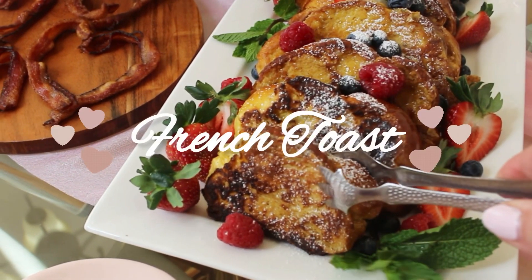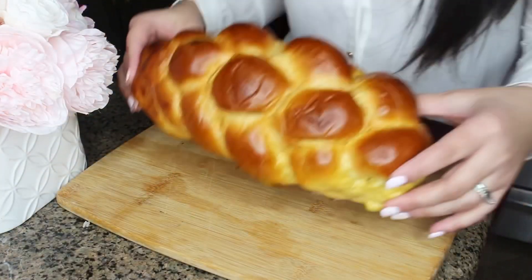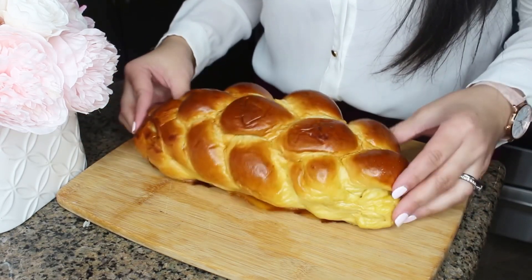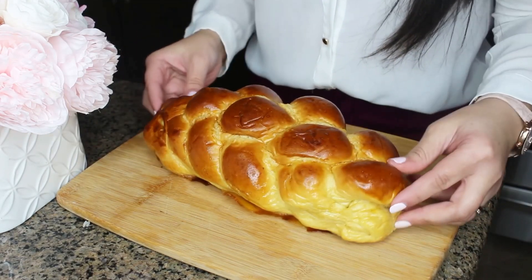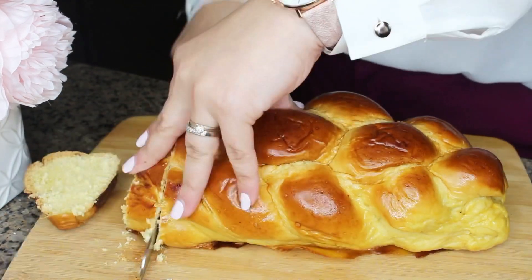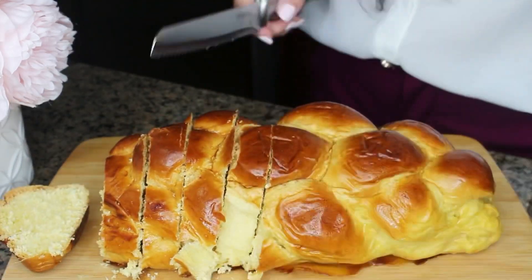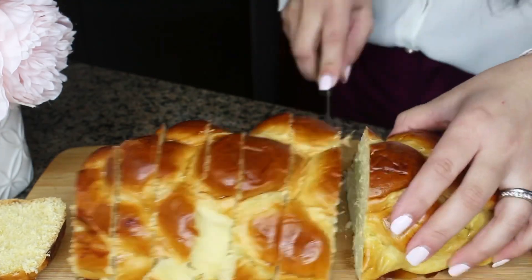Next up is delicious French toast — this is a classic recipe and so easy to make. You can use any type of bread, but for a more decadent and flavorful French toast the best bread is a brioche loaf or challah bread, which is what I'm using today. I'm going to slice it into thick slices between half and one inch thick. This bread is so soft and fluffy, which soaks up the sweet egg mixture perfectly.